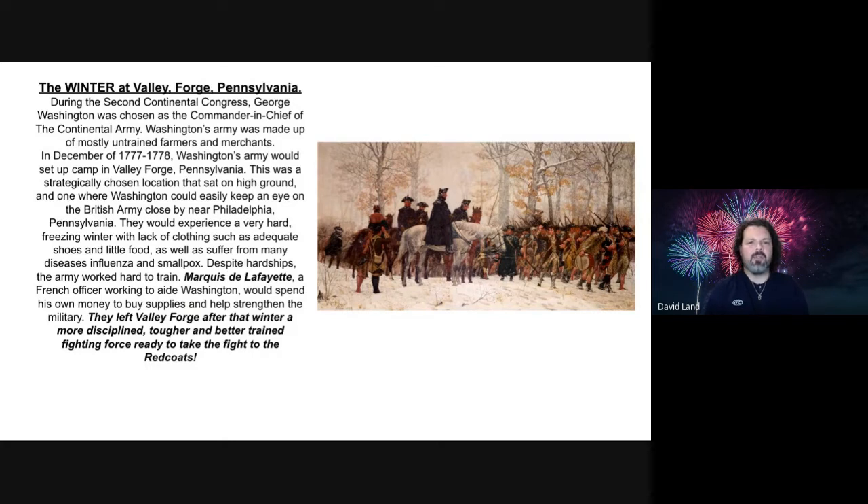During the Second Continental Congress, George Washington was chosen as the Commander-in-Chief of the Continental Army. Washington's army was made up of mostly untrained farmers and merchants. In December of 1777 through 1778, Washington's army set up camp in Valley Forge, Pennsylvania. This was a strategically chosen location that sat on high ground, where Washington could easily keep an eye on the British army close by near Philadelphia. They experienced a very hard freezing winter with lack of clothing such as adequate shoes, very little food, as well as diseases like influenza and smallpox. Despite these hardships, the army worked hard to train.